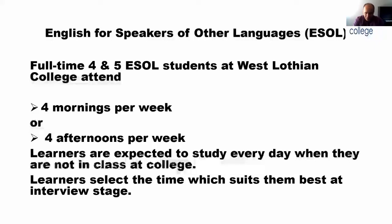In fact, all the ESOL courses are intensive ones because you can imagine how long it takes to learn a language. If you think of your own language, how many years did it take you to learn it? And we are trying to do this in a very short time. For full-time students, we agree with them a time that suits them at interview stage — either four mornings per week or four afternoons per week — but you have to do a lot of studying on your own.